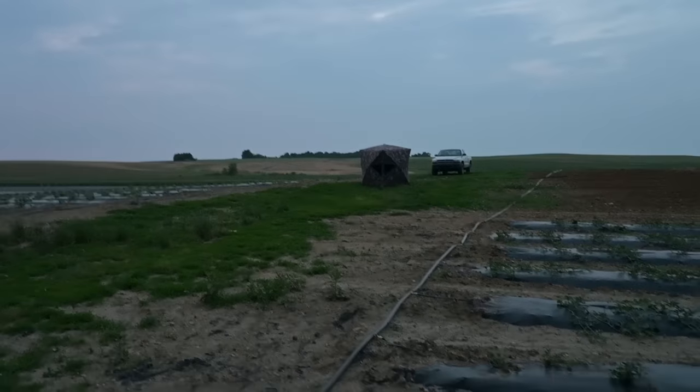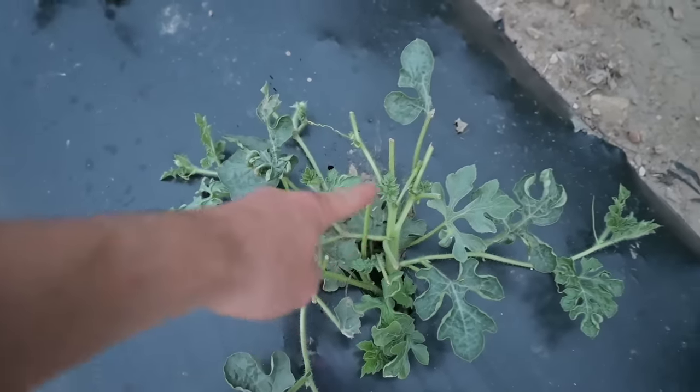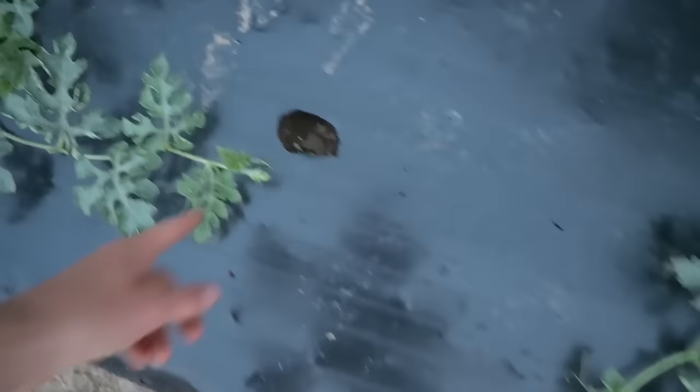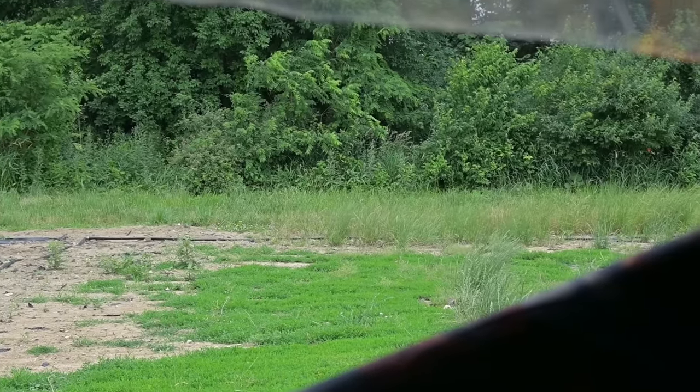I didn't see any more groundhogs at that spot so I moved my blind again — set it up about 35 to 40 yards away. There are several groundhog holes along this creek and they come out and eat our watermelons. Look at this one — look at all the leaves gone, and you can see all their footprints everywhere on the plastic. Obviously we can't have groundhogs eating all our watermelon. It's about nine o'clock, so I'll see you guys tomorrow morning.